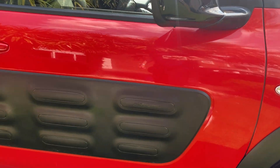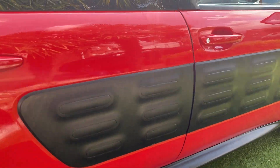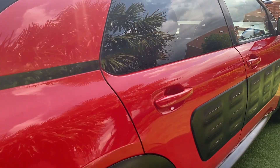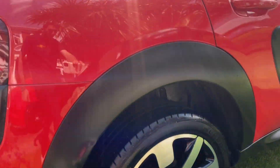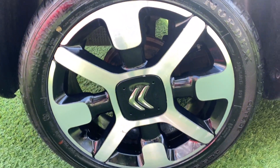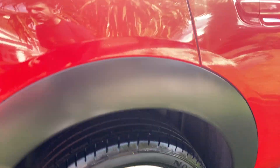Continuing down the right hand side — it's in nice condition. Around to the back right quarter and the back right wheel. Again, loads of tread on the tyres and the wheels are in pretty good condition, with just a couple of small marks.